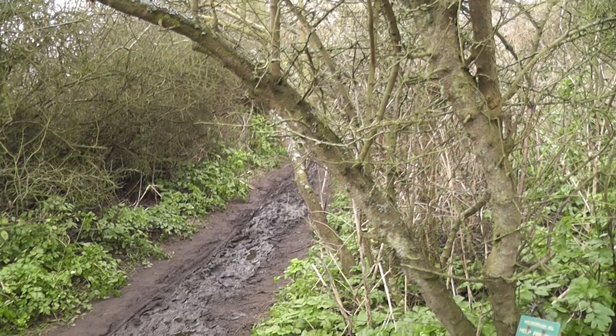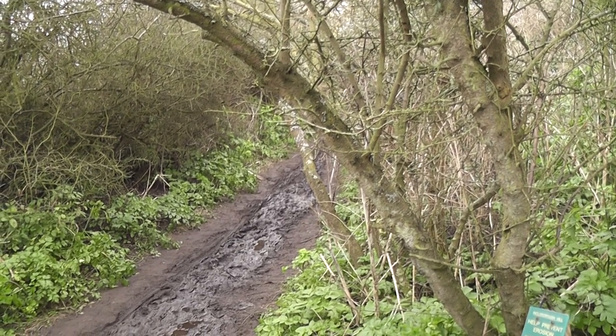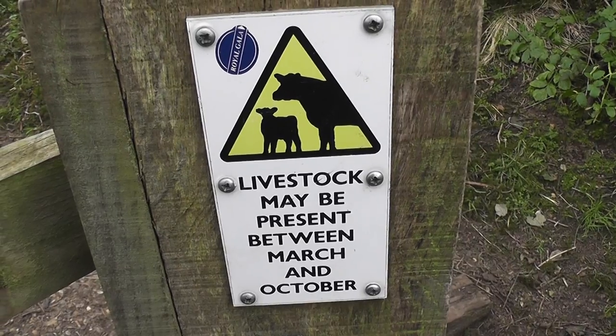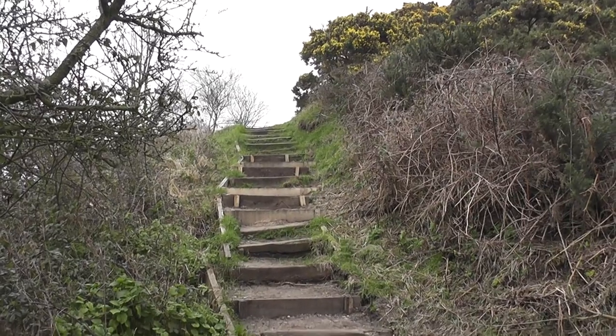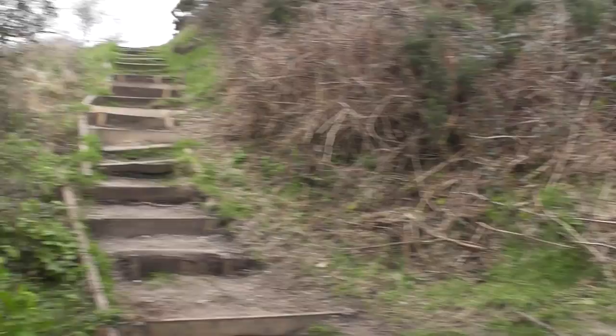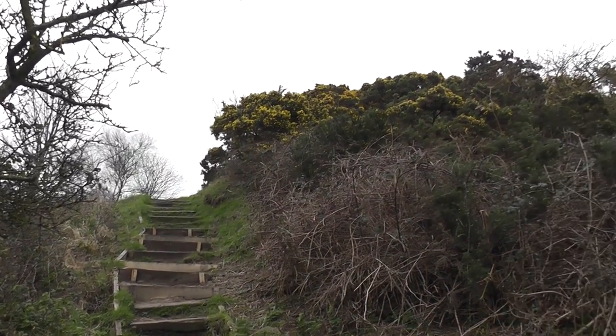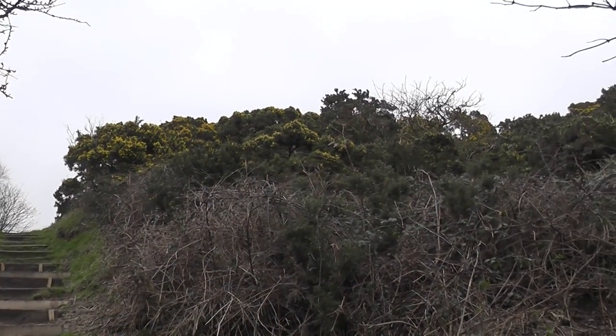There's still some patches of mud around underfoot but generally speaking it's dried out quite well — we haven't had any rain for a couple of days. At this juncture it's straight ahead as opposed to right; our onward journey is up over the hill. The gorse is in full bloom at the moment. Lovely.